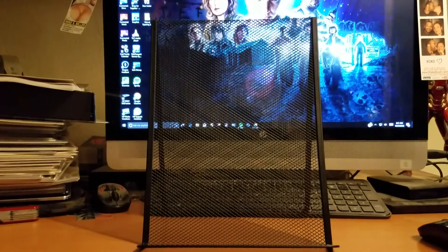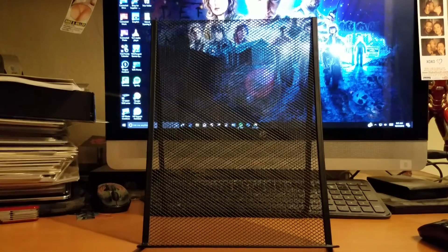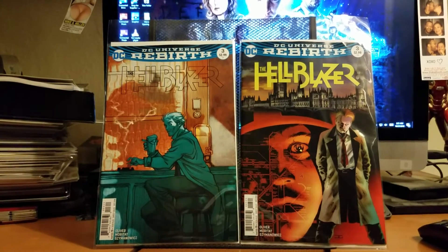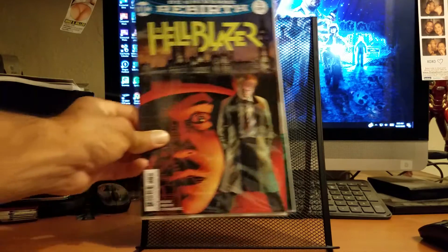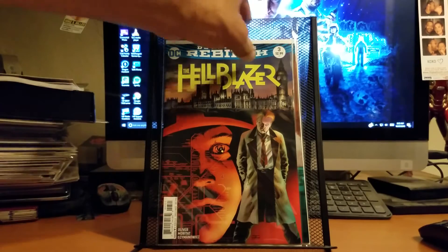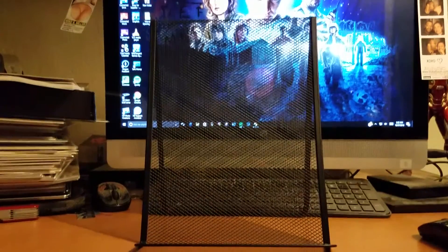I got Hellblazer number three — the variant is done by John Cassidy. I like it. I like the Hellblazer series; I still need to pick up the old one from Vertigo. Cassidy is probably better off doing covers instead of interior comic book work because he normally can't get things out on time.